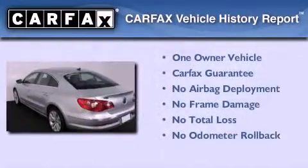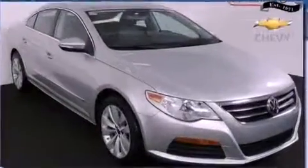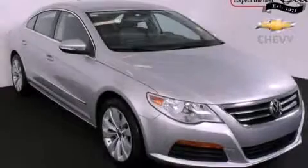This Volkswagen has had only one owner, and it qualifies for the Carfax Buy-Back Guarantee. This vehicle is sure to sell fast. Call and arrange your test drive today.